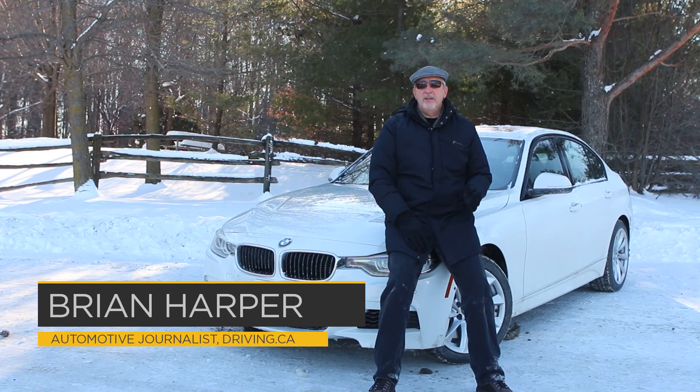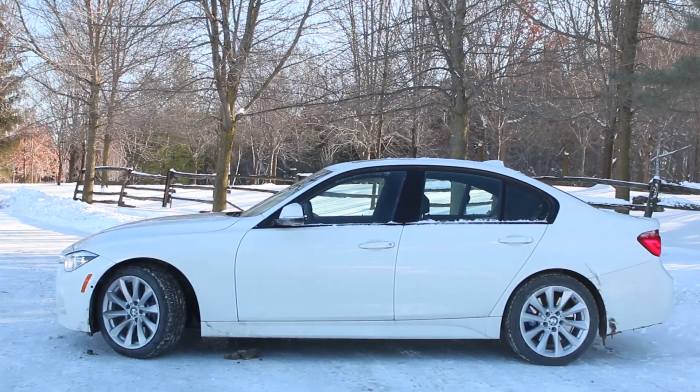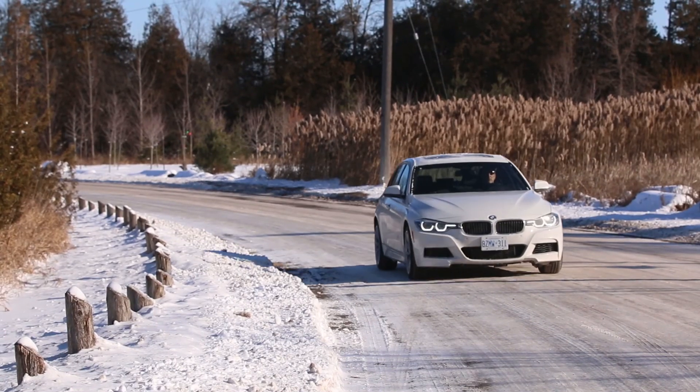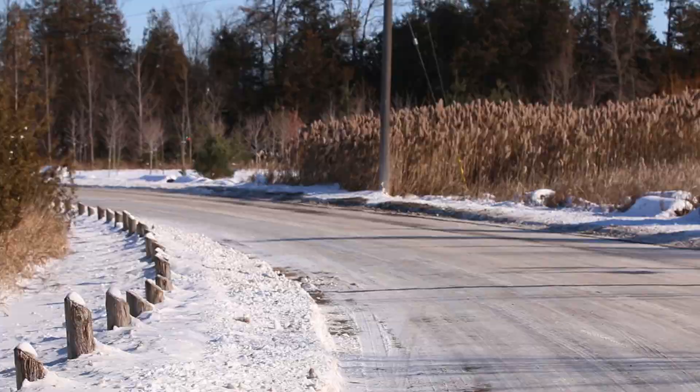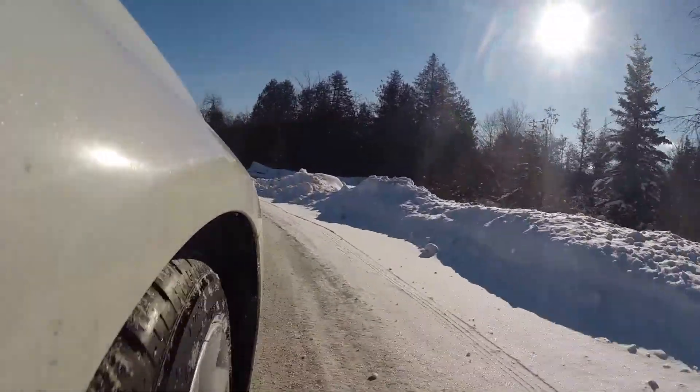As hard as it is to believe, a little more than a week ago there was grass, and with winter now arriving, all the people who have gone out and bought their sport utes and crossovers are going to be feeling rather smug. But if you don't want to drive something with an elevated ride height or two-box body shape,